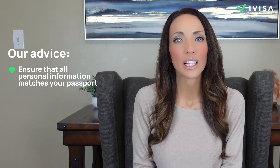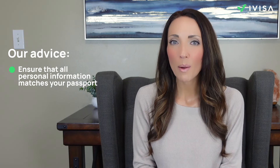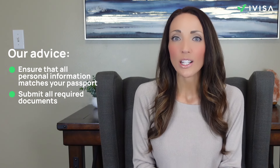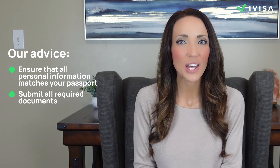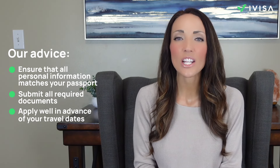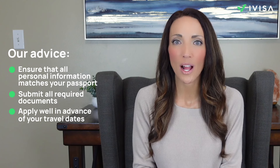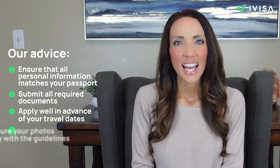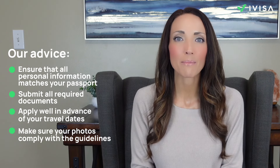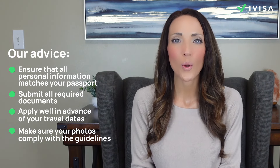Applying for a visa can be straightforward if you follow the guidelines carefully, but there are some common pitfalls to avoid. Firstly, ensure that all personal information matches your passport, as any discrepancies can lead to delays or rejections. Secondly, submit all required documents, including proof of financial stability, accommodation details, and a return ticket. Late applications are another common pitfall — it's essential to apply well in advance of your travel dates, as processing times can vary. Lastly, make sure your photos comply with the guidelines; common issues include incorrect dimensions, unsuitable backgrounds, and poor photo quality.